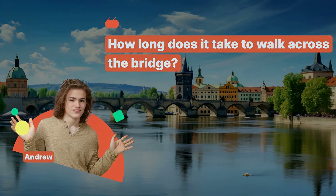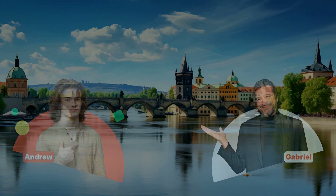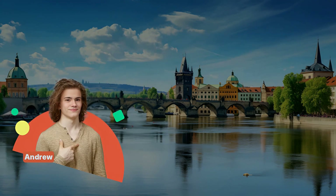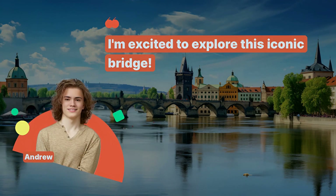How long does it take to walk across the bridge? It takes about 10 minutes to walk across, but you may want to spend more time enjoying the scenery. Can we buy souvenirs near the bridge? Yes, there are many vendors and nearby shops selling souvenirs and local crafts. I'm excited to explore this iconic bridge.